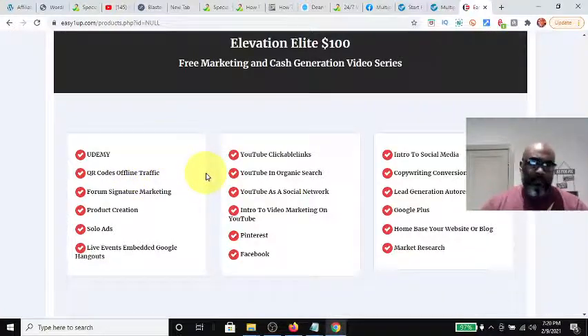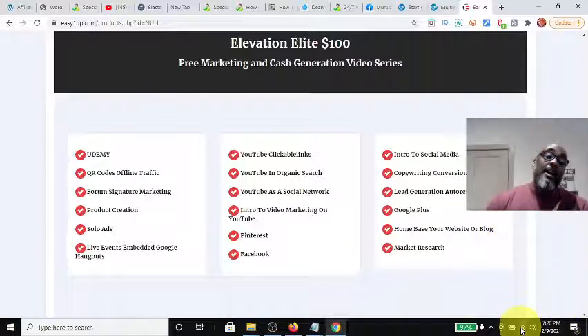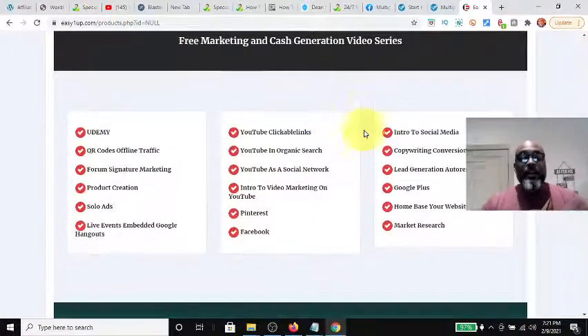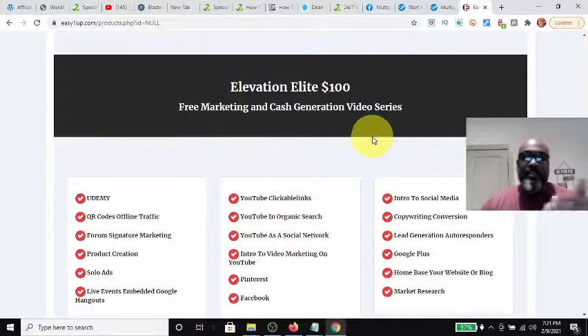At the $100 level, you get free marketing and cash generation videos, including Udemy, QR codes for offline training, solo ads, YouTube videos, social media marketing, lead generation with autoresponders, and how to home-base your website or blog. Everyone should have some kind of website or blog as their home base, then drive traffic to it. Your YouTube and social media all come back to your website or blog, which is personally branded to you.